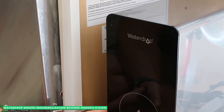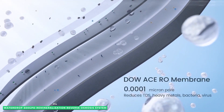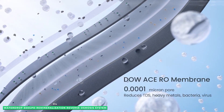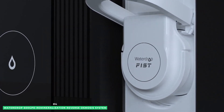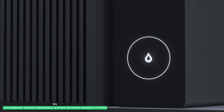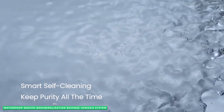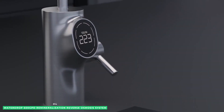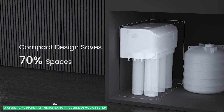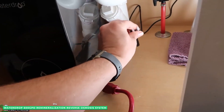Waterdrop tankless RO systems use a combination of PP cotton, activated carbon, micron filtration, RO membrane, post-activated carbon, and non-woven fabric filters. As these filters work in concert to reduce harmful chemicals and substances, they leave behind the natural minerals that make your home's water taste especially good and refreshing. Smartly designed to reduce wastewater, the Waterdrop tankless RO system boasts a 2 to 1 water to drain ratio.